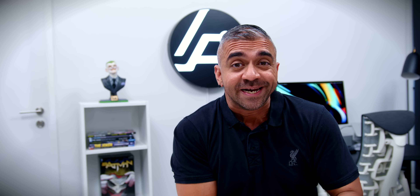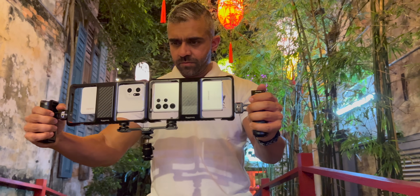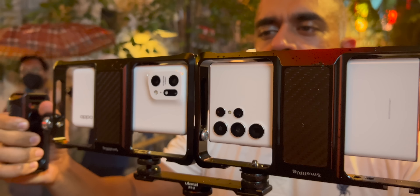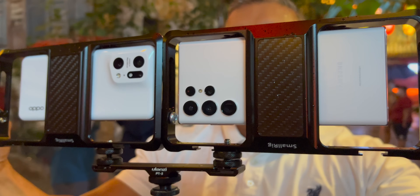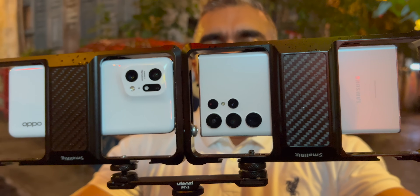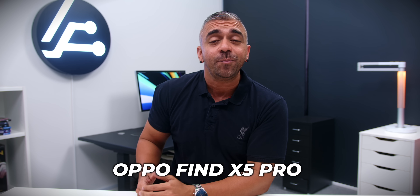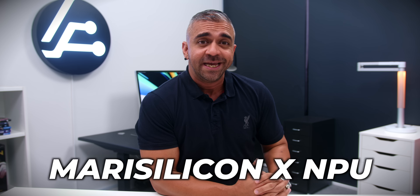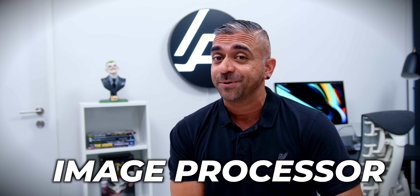In conclusion, flagship and mid-range smartphones have been producing amazing photos during the day, and I think we're at a point where we need to start testing low-light capabilities more seriously to separate the best camera performers overall — especially since nightlife is back here in Malaysia. Based on my tests, the OPPO Find X5 Pro has the edge over the Galaxy S22 Ultra, which clearly suggests that the MariSilicon X NPU is indeed a very capable image processor.